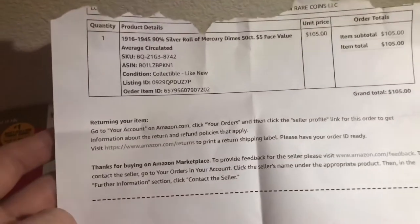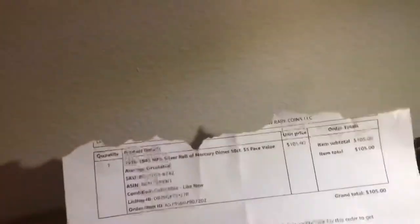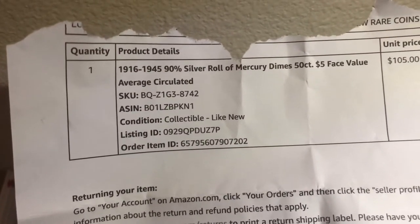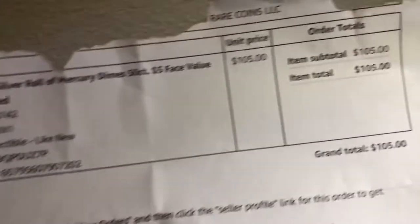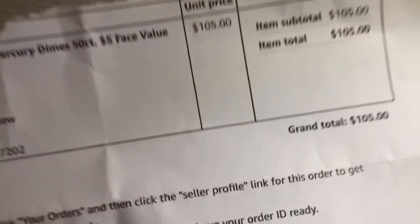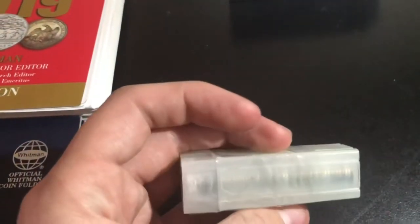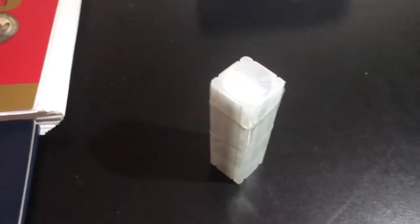This is the receipt I received from Joel D. Ritu Rare Coins on Amazon. I've actually ripped the top part off because they keep putting my address on there. This is pretty much one of these: 1916 to 1945, 90% silver roll of mercury dimes, supposed to be 50 of them, $5 face value, with a unit price of $105. I did pay taxes, so it was pretty much $112 I paid for the whole thing. I'm about to count them all, make sure I got all 50, then check everything for dates, mint areas, and varieties.